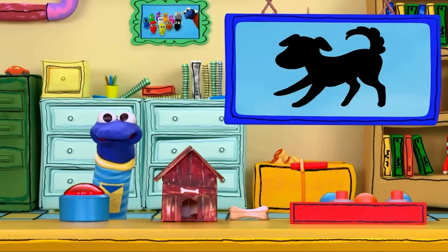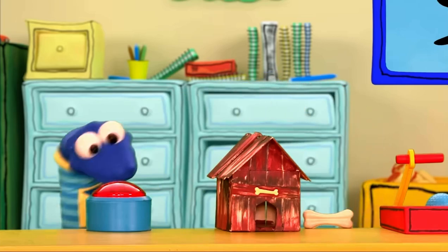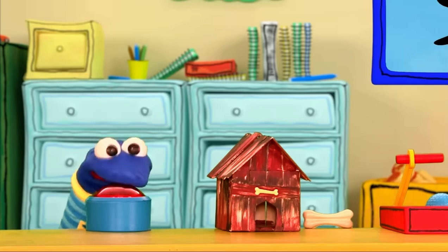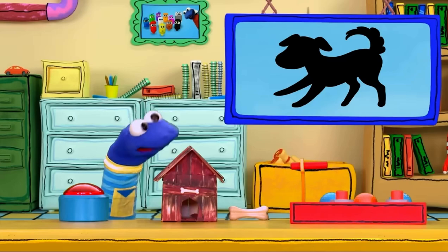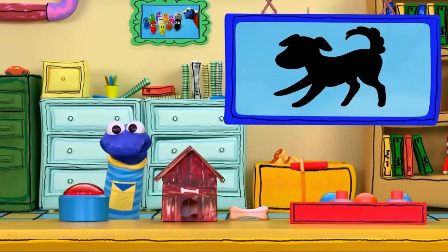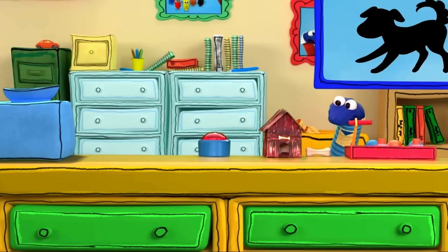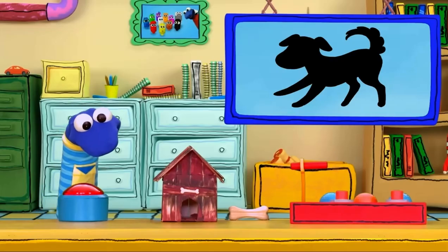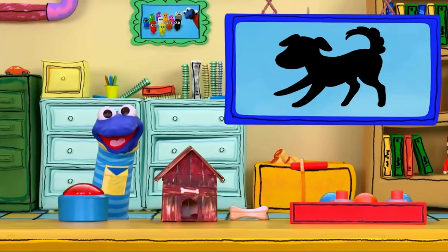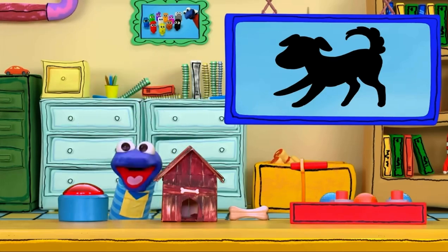It's a bark! So what do a bone, a small house, and a sound that goes like that have to do with that shape? Wait a minute. Dogs like to eat and play with bones. They live in small houses and they bark. That's it — this shape must be a dog!